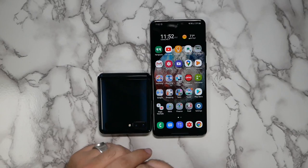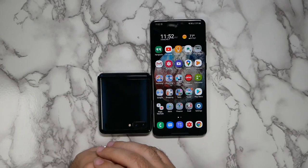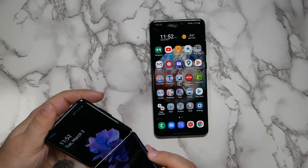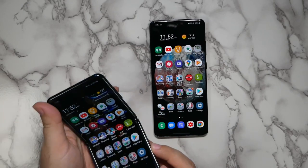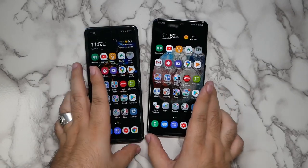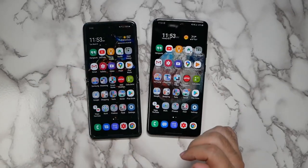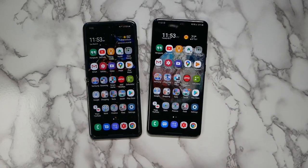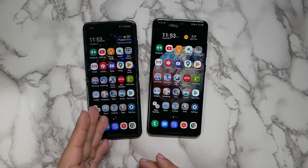The Ultra will definitely stick out, especially once you put a case on it. I just wanted to briefly touch on this side-by-side comparison. I've really spent a lot of time with the Flip and I'm beginning my time with the Ultra, and I can immediately see that for me I would definitely prefer the Ultra. I can see the appeal if you want that wow factor.